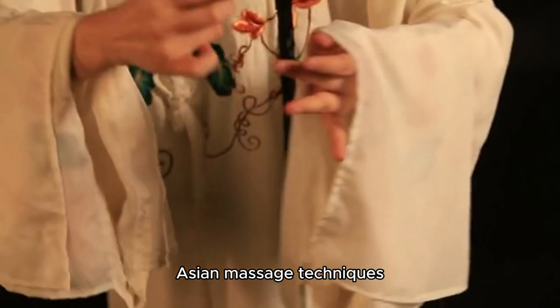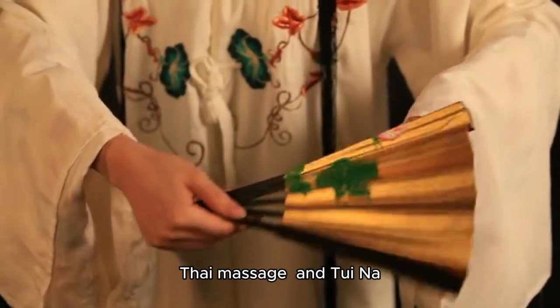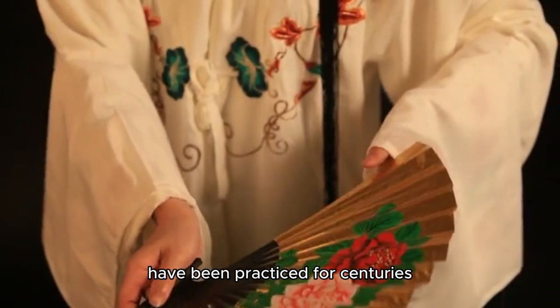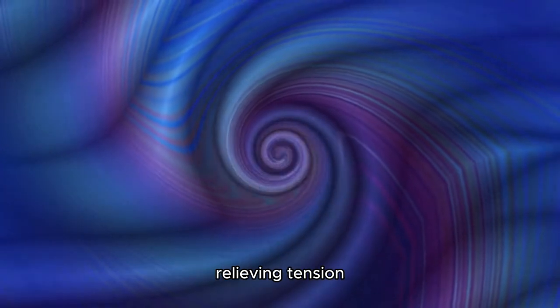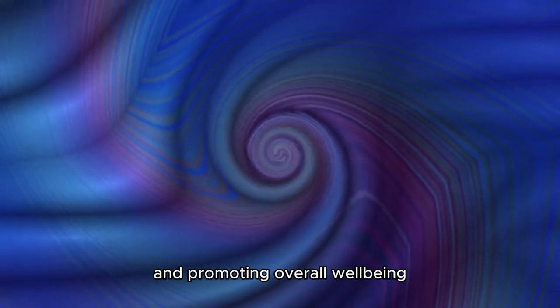Asian massage techniques, such as shiatsu, Thai massage, and tuina, have been practiced for centuries. These methods focus on balancing energy, relieving tension, and promoting overall well-being.